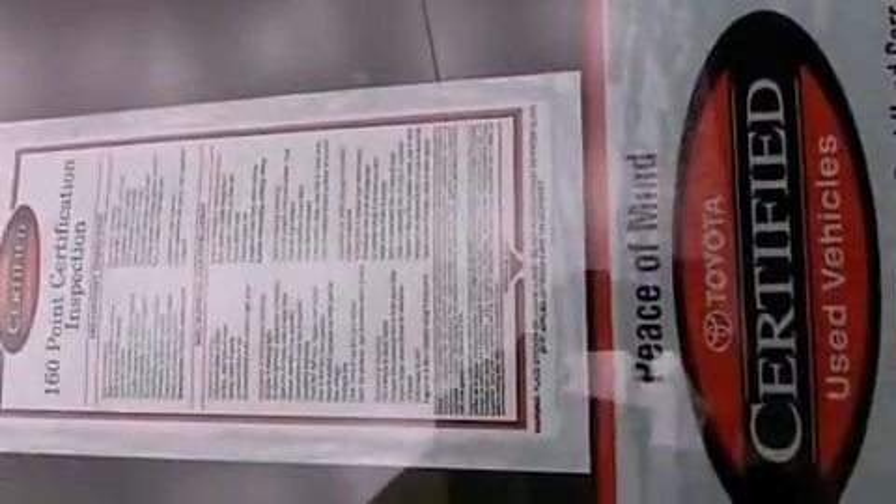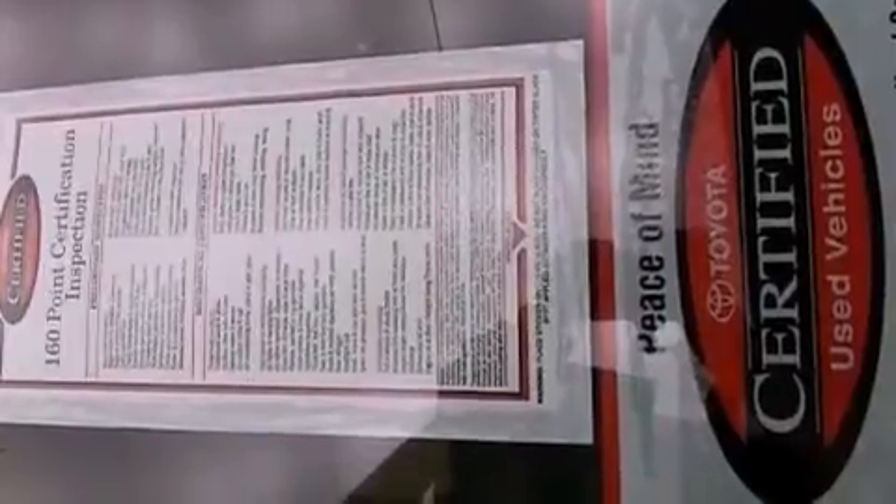Features include cruise control, full-power accessories, traction control, side impact airbags, and this vehicle has less than 36,000 miles.